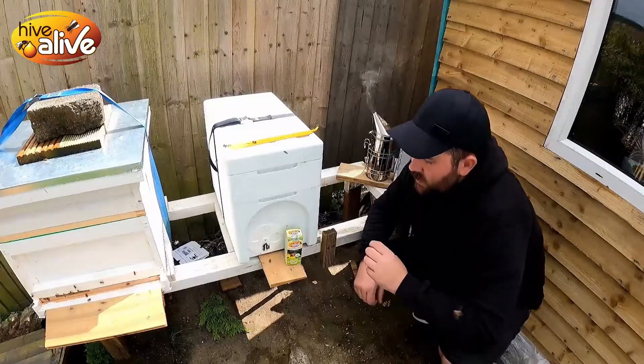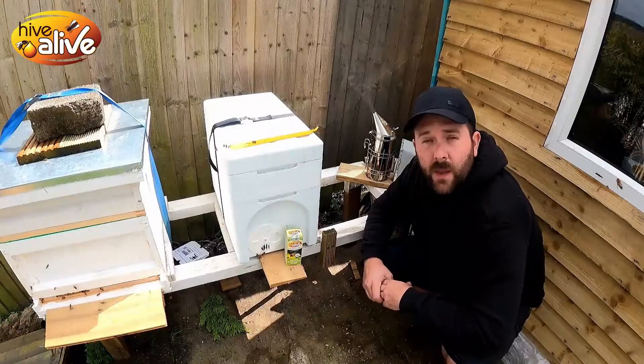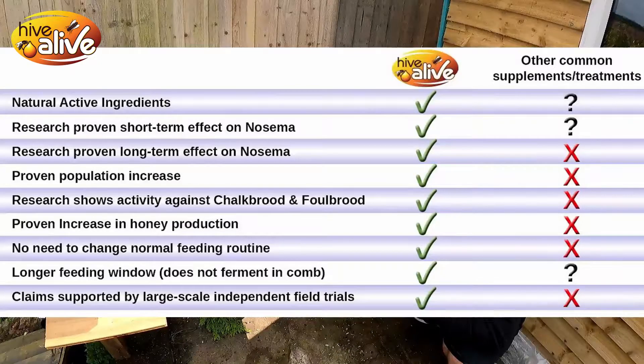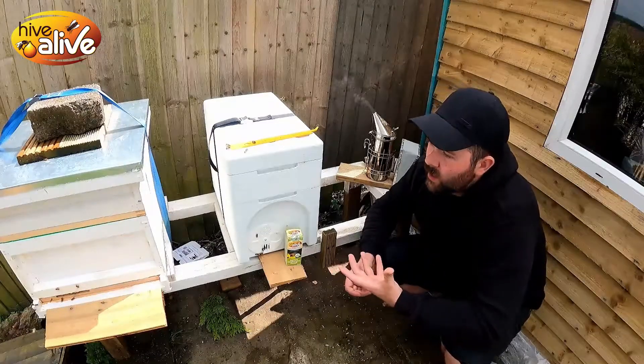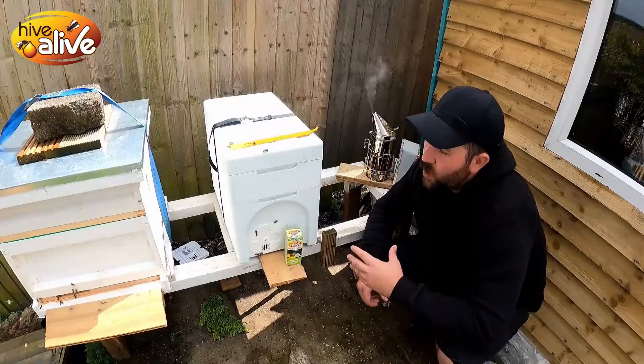This is an awesome supplement that I add to the sugar syrup that I use — one-to-one in summer. It's really good for antifungal, really good for immune boosting and digestion, gut health. I mean, we take probiotics, so why can't the bees take probiotics? This is why I always supply them.